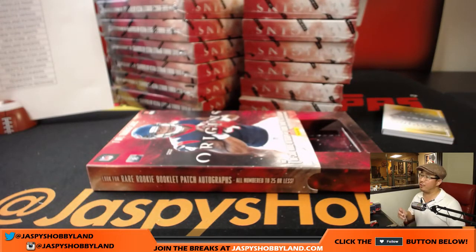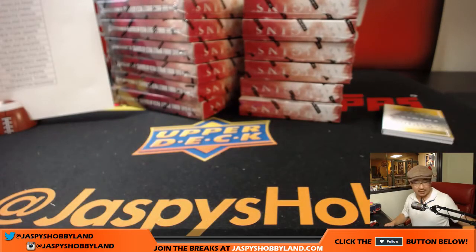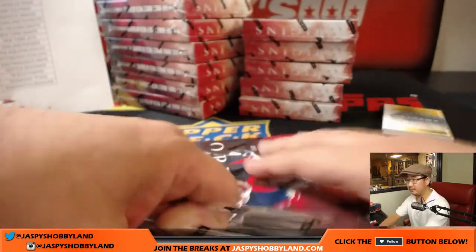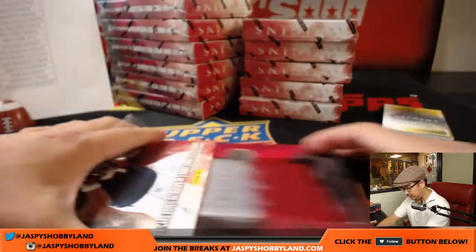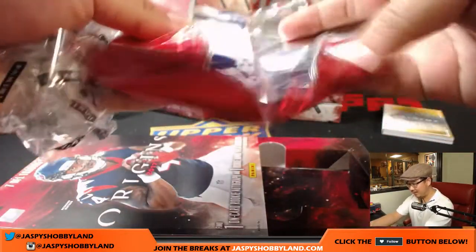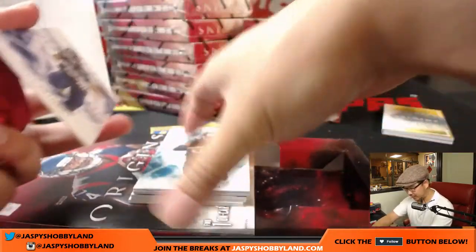Paul, there is not a lot of Raiders hits in Origins. I think it's just base cards from what I remember. There are a handful of teams that don't have any hits. I think everyone's okay with me holding that book until the very end, not even showing it until the very end.